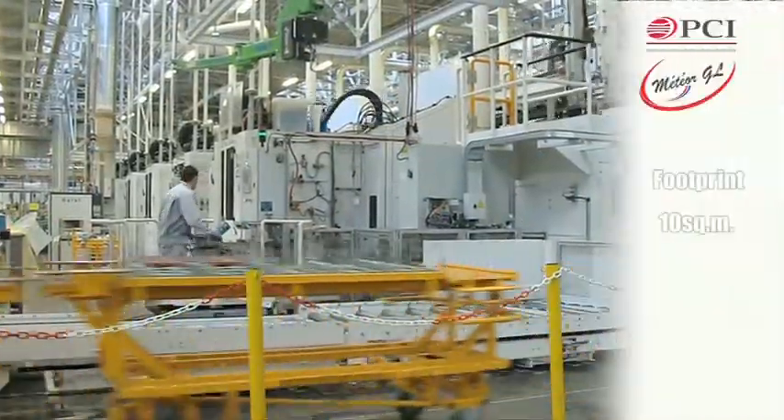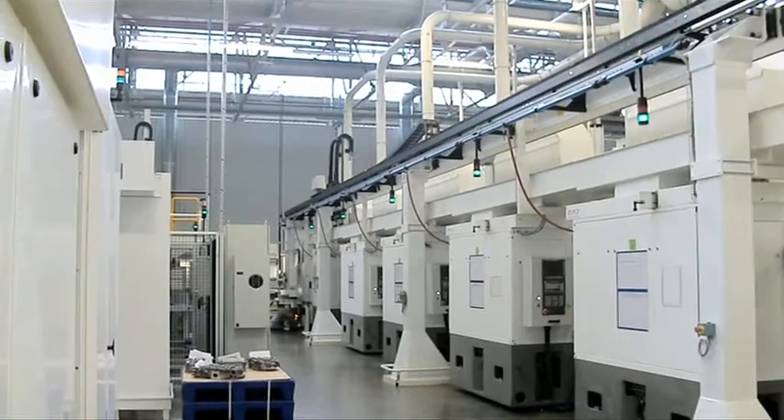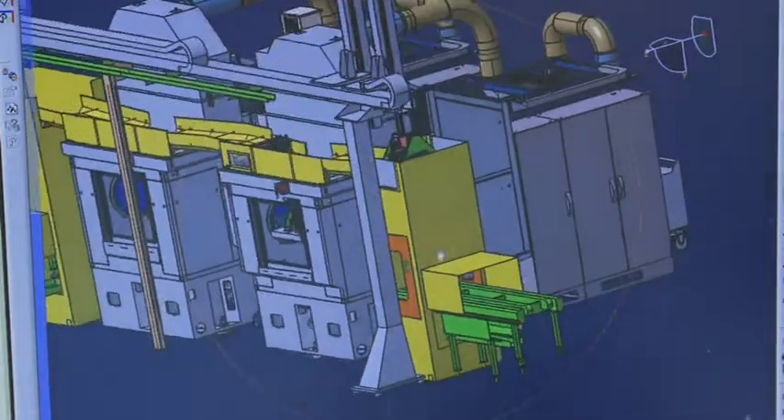The footprint has been further reduced and access to the regular maintenance areas facilitated. Finally, the maintenance costs have been optimised in this new design.